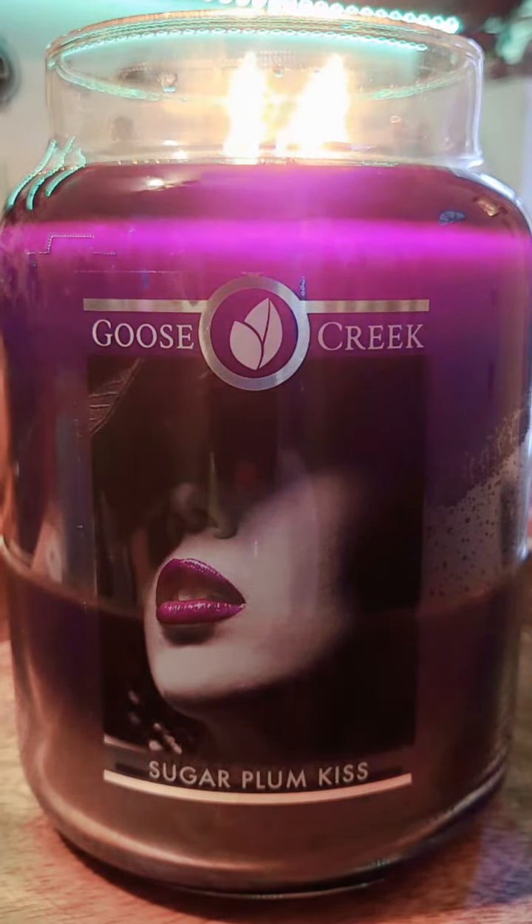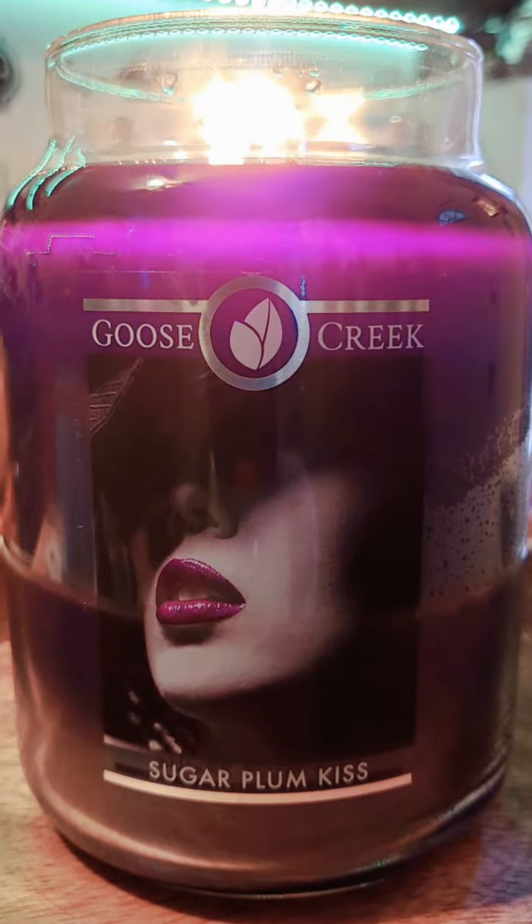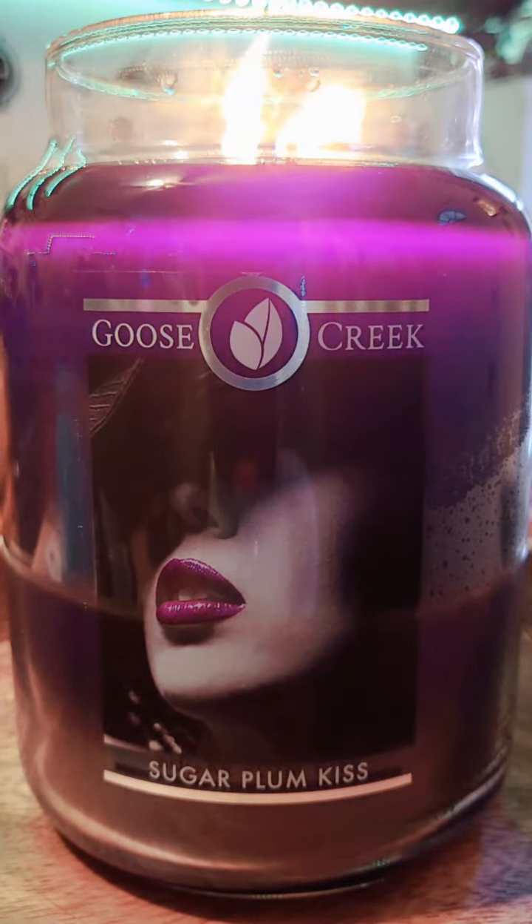Upon burn, that dark fruit scent really comes out on top. That plum really hits hard. It is reminiscent of another candle I had called Cashmere Plum by Chesapeake Bay. I also had my own candle business, and I did make a frosted plum candle that smelled exactly the same. I really wasn't taken far back by this candle because I have smelled this scent before.